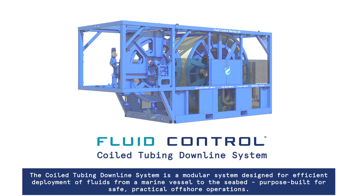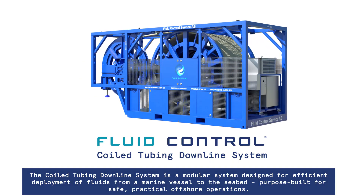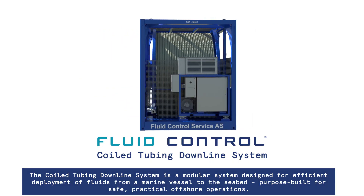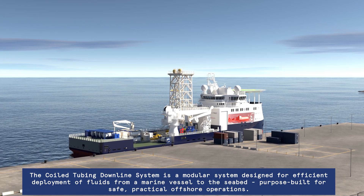The Coiled Tubing Downline System is a modular system designed for efficient deployment of fluids from a marine vessel to the seabed, purpose-built for safe, practical offshore operations.